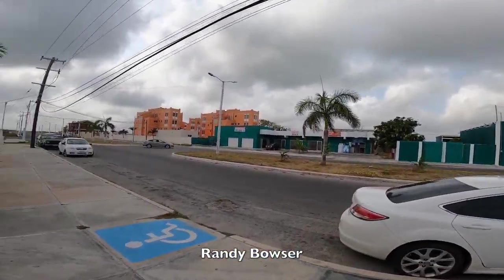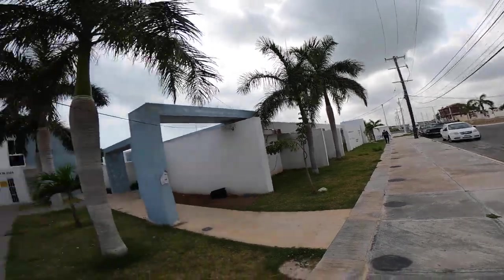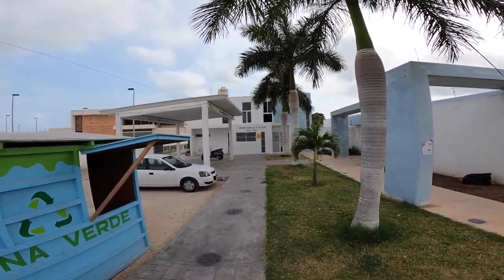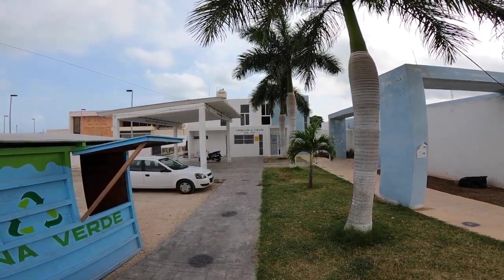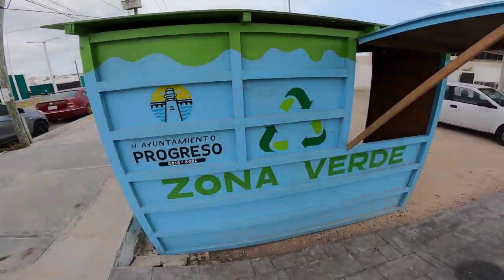So just so folks know where this is located — most people know the orange military apartments — the Subdirección de Ecológica, the Progreso animal shelter, the Progreso veterinary and service center is right here.